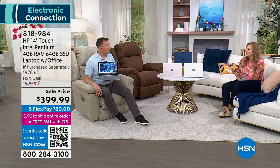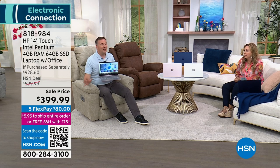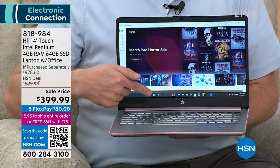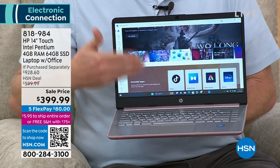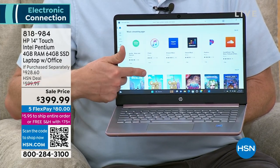Do I need antivirus like Viper with this? Because it's solid state, you don't need to — but you can add it if it makes you feel more comfortable. Because this is Windows 11 in S mode, every program from the Windows Store has been checked by Microsoft for no viruses, Trojans, malware, or rootkits. None of that bad stuff.